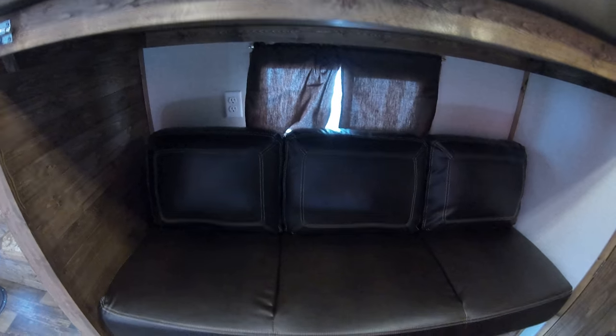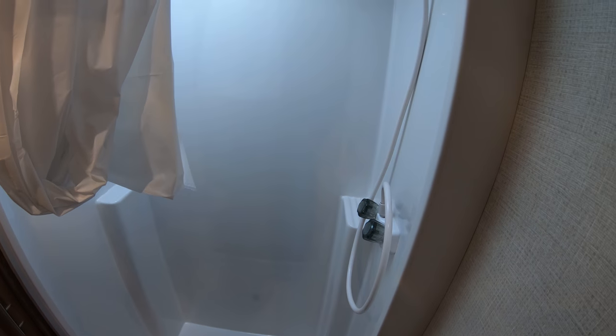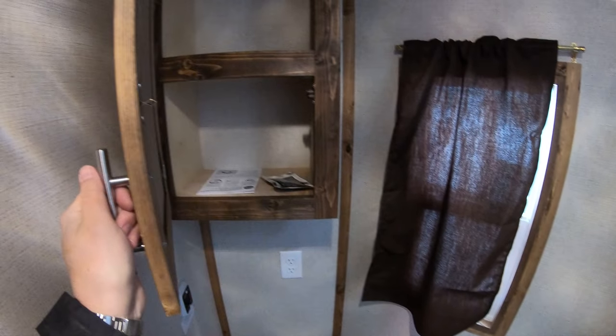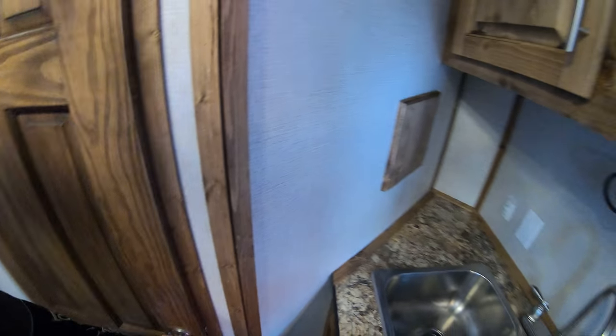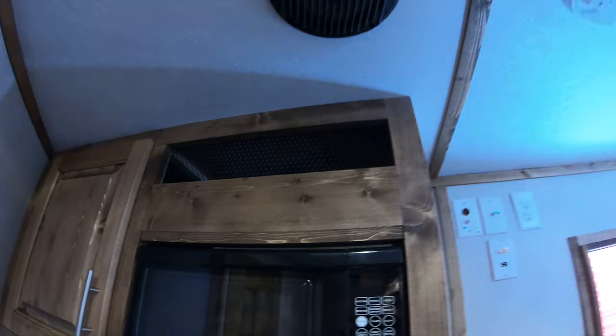Over here you have a bunk up above and another jackknife sofa that also folds down into a bed, so you can sleep one person up here and one person down there. More storage underneath and, of course, two holes here to fish. Then we go into your bathroom — you have a nice big shower in this unit, a skylight up there, more storage, your toilet, and more storage on this side.